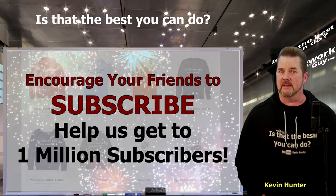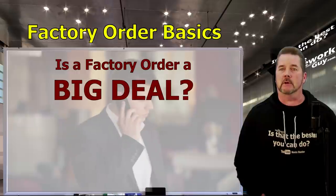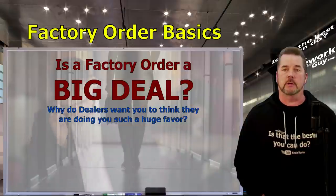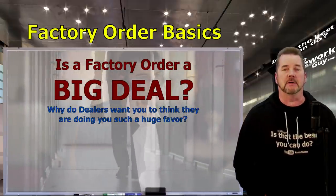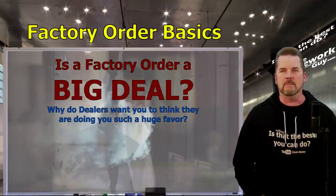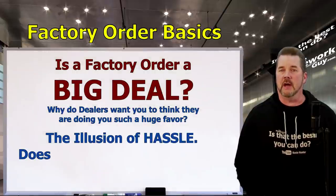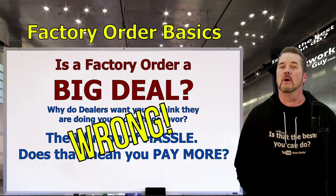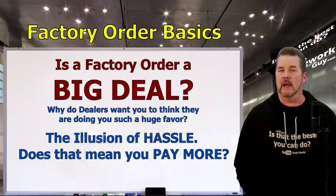Many people think a factory order is a big deal for a car dealer — like they have to do a lot of extra things, trade some favors, get factory approval, and a little cash under the table in the dark of night. All the mystery that dealers love to wrap it up with, with the illusion of a special order hassle — the customer should expect to pay a lot more, right? Well, wrong.